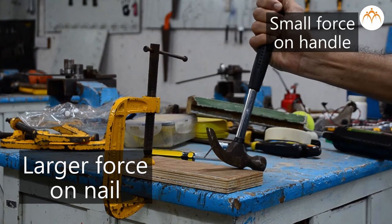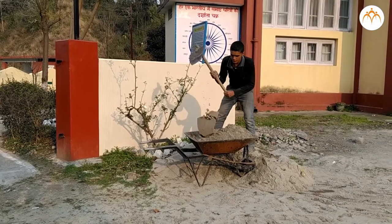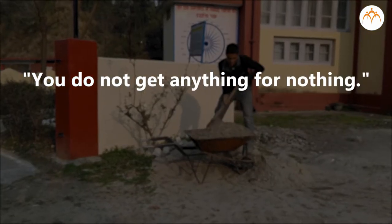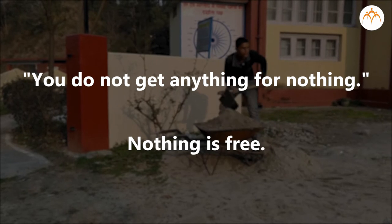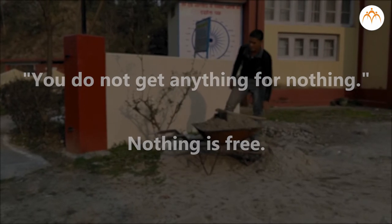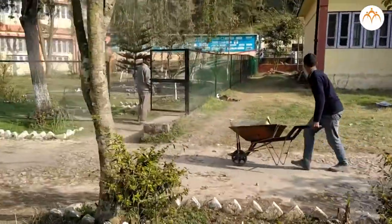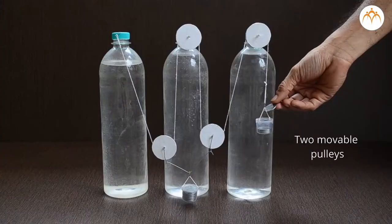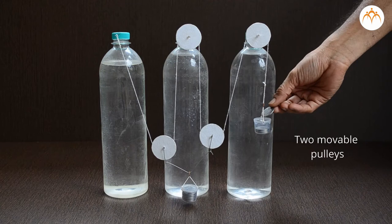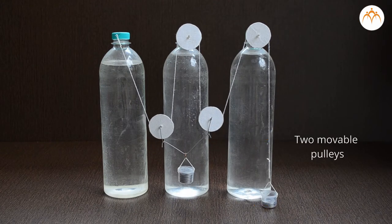There is a saying: you do not get anything for nothing — meaning nothing is free. This may not be true for everything, but it is true for machines. A machine does not multiply force without charging a price. The price is the greater distance the effort moves. When a machine multiplies the force, it also increases the effort distance. It may help by changing the amount of force or the speed of action.